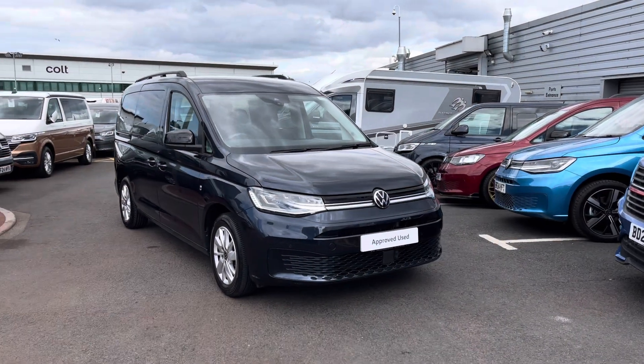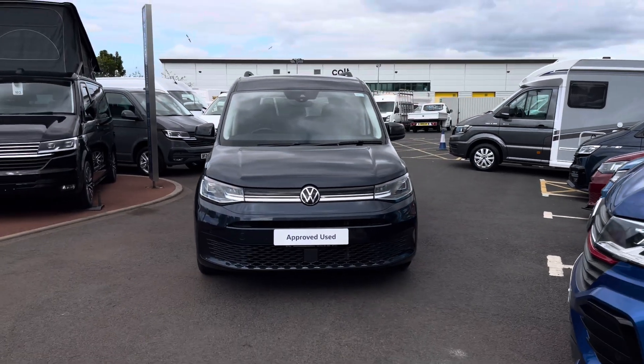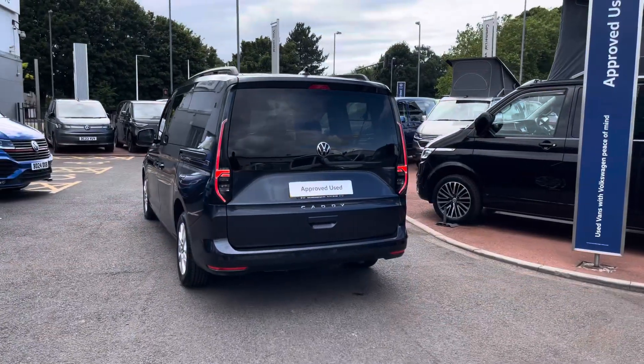Hello, my name's Fazzy here at the Volkswagen Van Centre in Birmingham and today I'm going to be taking you around this approved used vehicle. Today we're taking a look at this approved used Volkswagen Caddy Maxi Life. This vehicle comes with a 2.0 litre TDI diesel engine pushing out 122 PS.